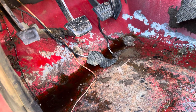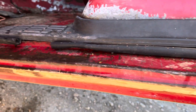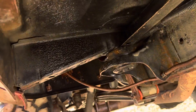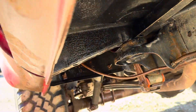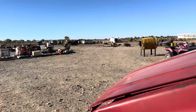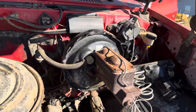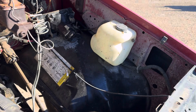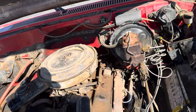This holds water, so good sign there. It's shiny because it's wet. Both of the inner fenders look pretty good on the core support. I did notice this frame was cracked and has been repaired.